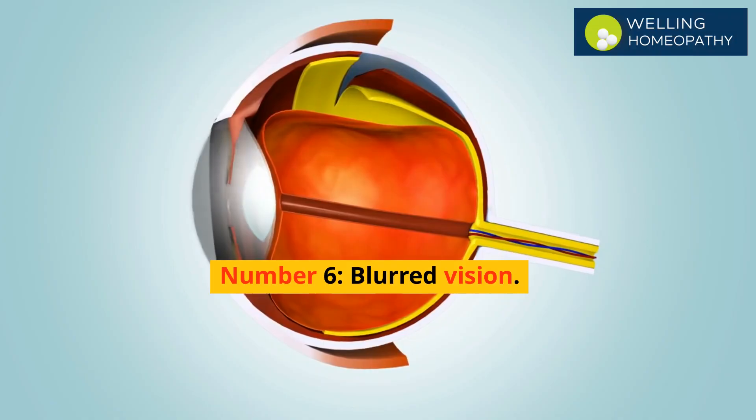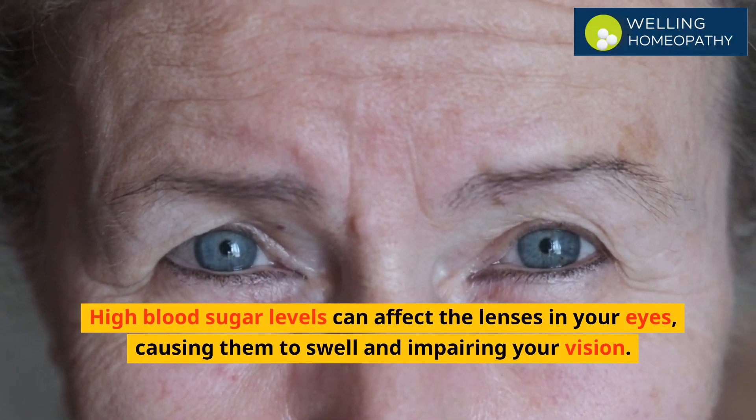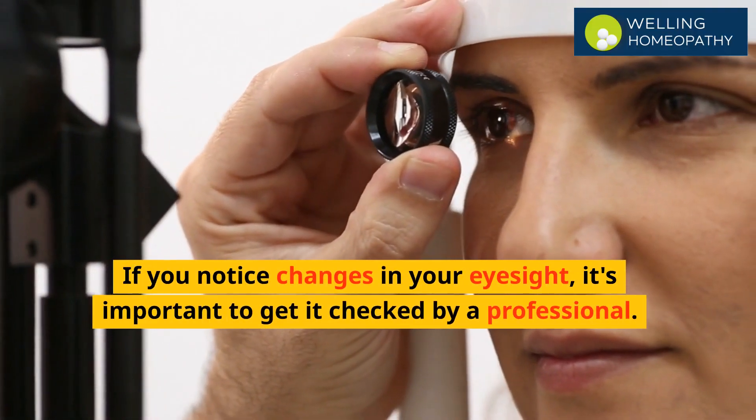Number 6 is blurred vision. High blood sugar levels can affect the lenses in your eyes, causing them to swell and impairing your vision. If you notice changes in your eyesight, it's important to get it checked by a professional.